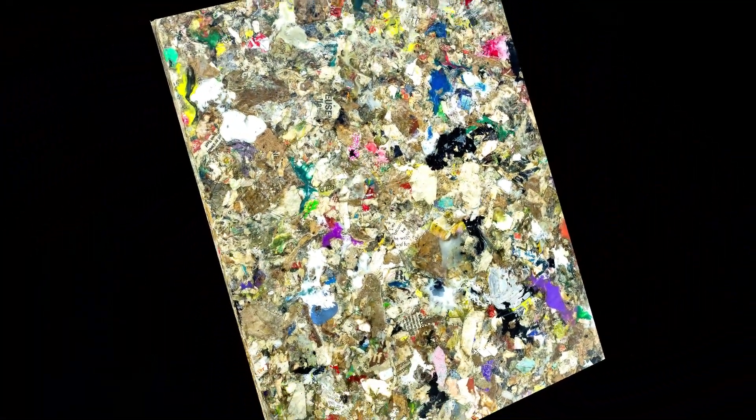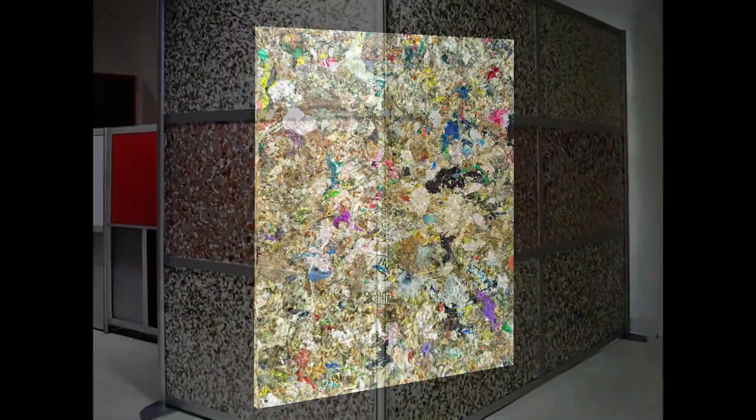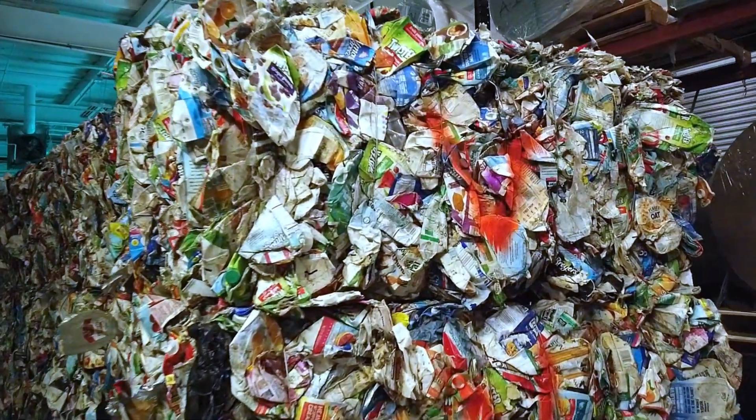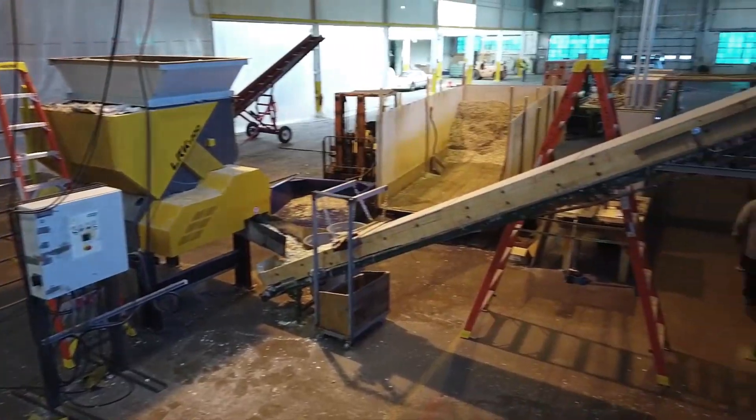We would like to present a unique technology for Municipal Waste Recycling, developed by SmartTechnik, which converts waste into building boards commonly used in construction.